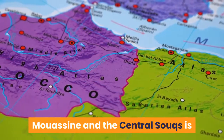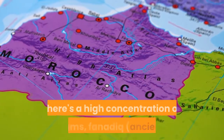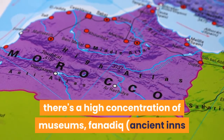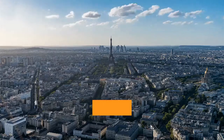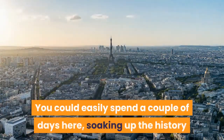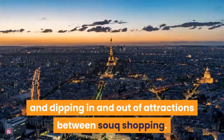Mouassine and the Central Souks is one of the oldest areas of the Medina, and as such there's a high concentration of museums, fondouks — ancient inns once used by traveling caravans — and palaces. You could easily spend a couple of days here, soaking up the history and dipping in and out of attractions between souk shopping.